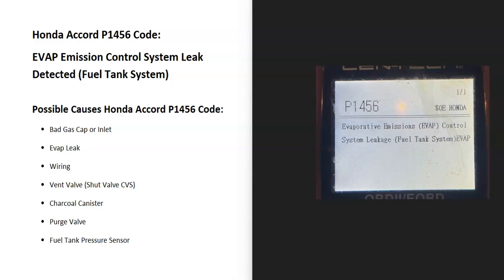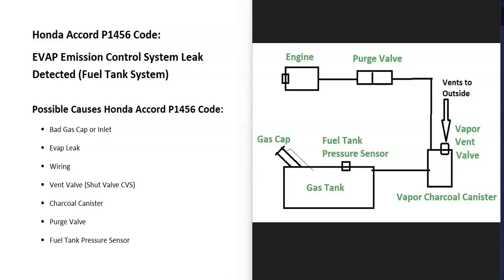So what is a P1456 code? It's an EVAP emission control system leak detected in the fuel tank system. Modern vehicles have what's called an EVAP system that basically takes all the gas vapors from the gas tank and feeds them back into the engine to get burnt off. This is for emissions, and the onboard computer is seeing a problem inside the system, so it needs to be troubleshot.